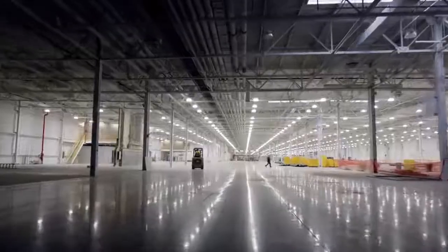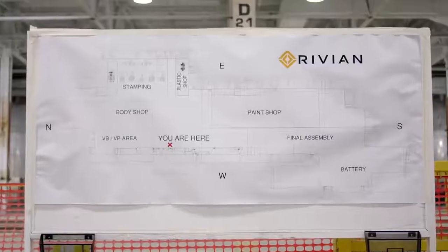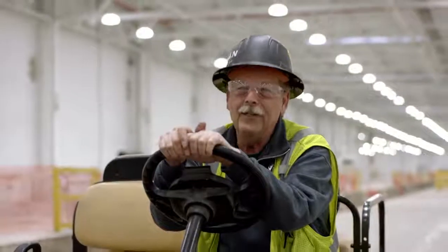We're a two and a half million square foot construction project, soon to be a car plant. It's amazing to watch what we've done so far and where we're going. It's going to be something. I want it done tomorrow.